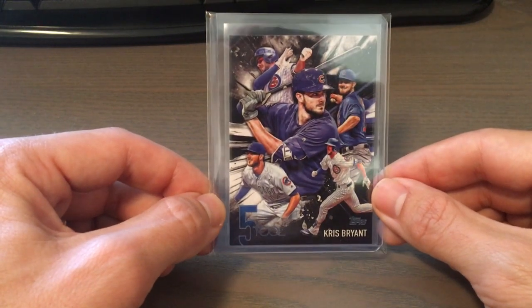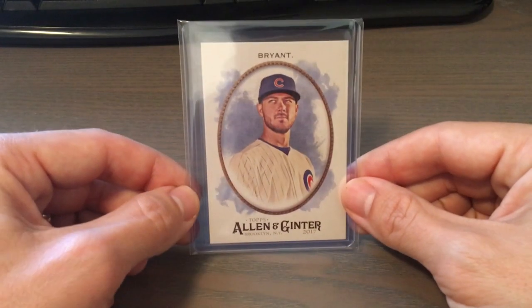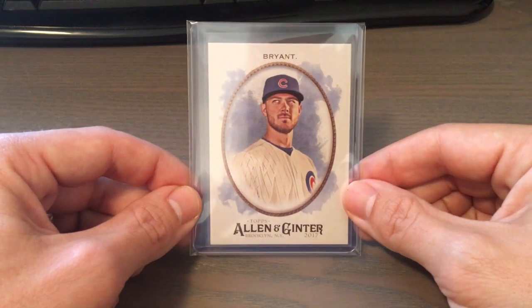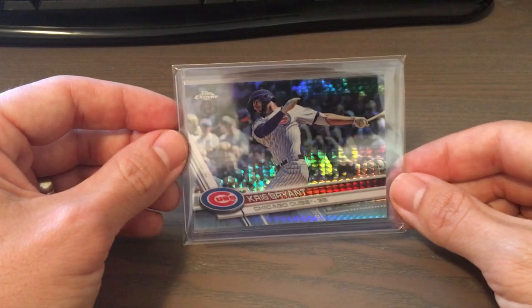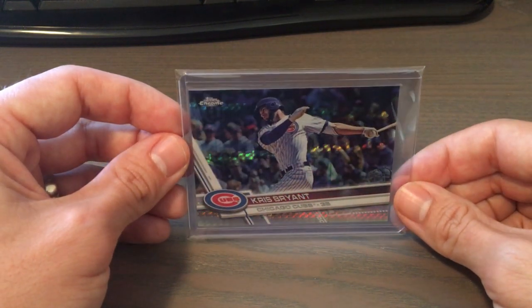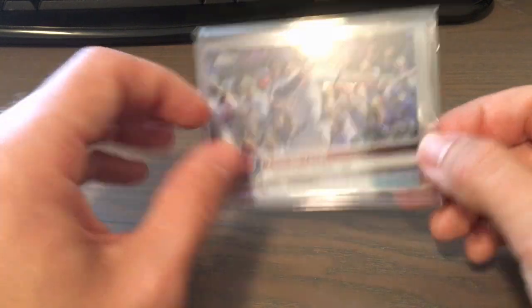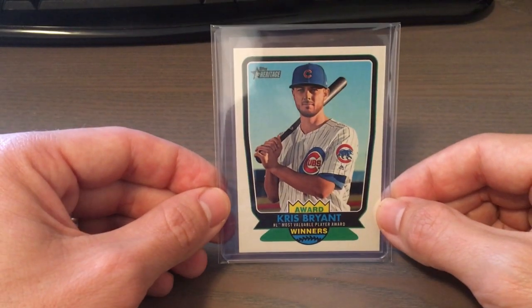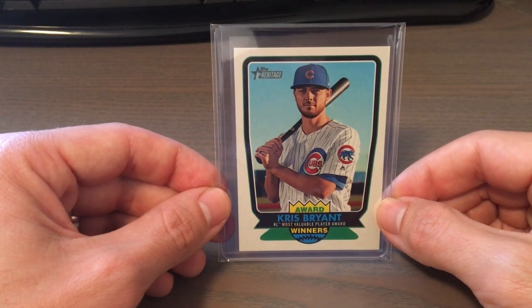2017 TOPS 5 Tool. A 2017 Kris Bryant Allen and Ginter — Allen and Ginter never disappoints with a clean look. A 2017 TOPS PRISM from Chrome, the PRISM Refractor. Very nice, nice shine. And then a Heritage from 2017 Award Winners Insert.